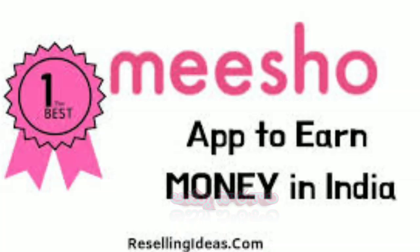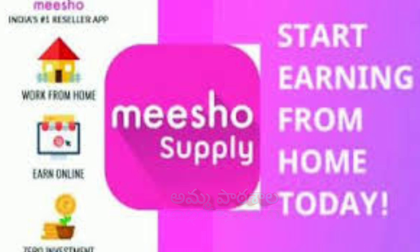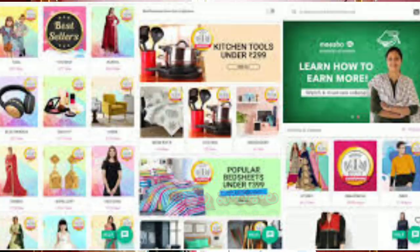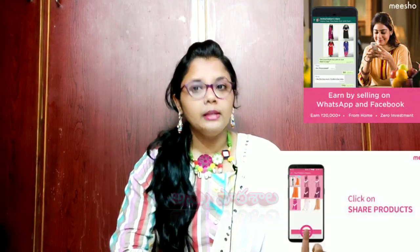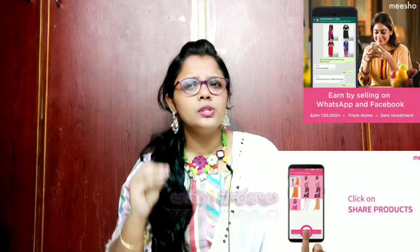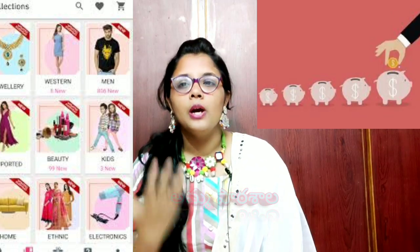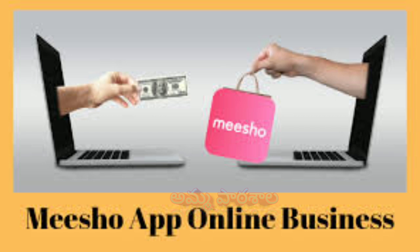I will tell you about the Meesho app. Meesho app is the top most trusted reselling app in India. This app is used to sell products directly from resellers. If you have any interest in reselling, you can add your own margin. I will link my referral code in the description box.